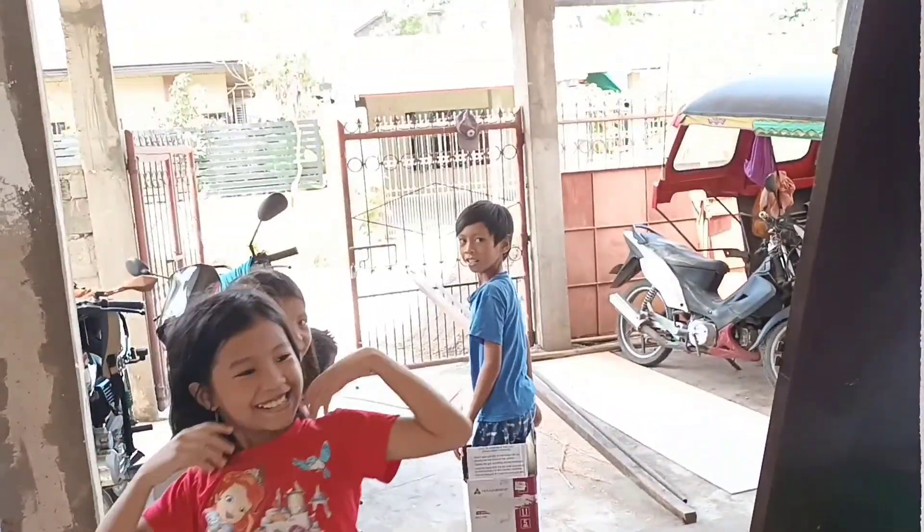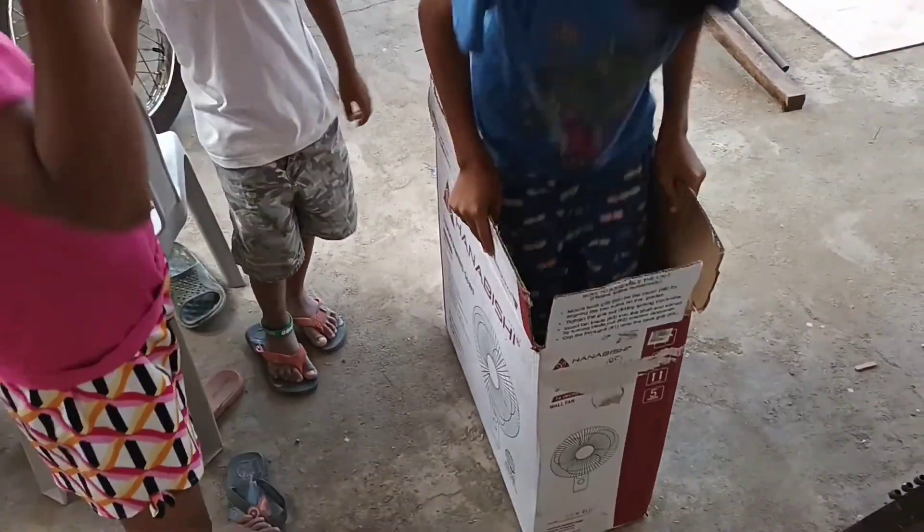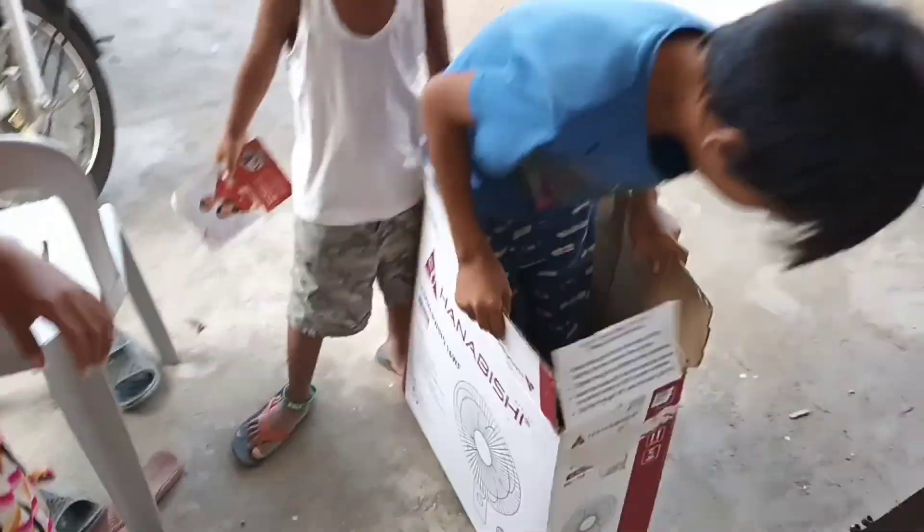Hello, Tito Jeff here. Day 8 of renovation in the house here in Ormac City, Leyte, the Philippines. And we found something to do with the empty fan box.